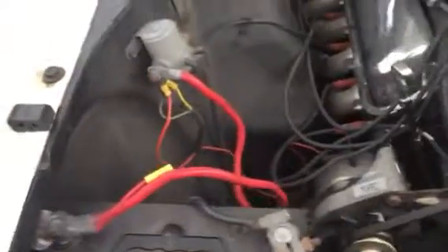We installed a new battery. The alternator still has a sticker on it, so that looks new as well.